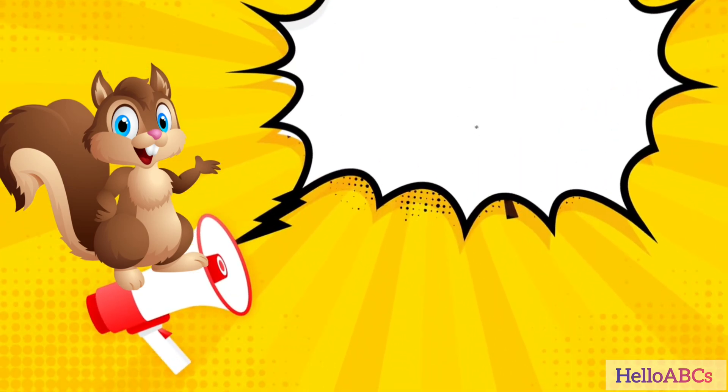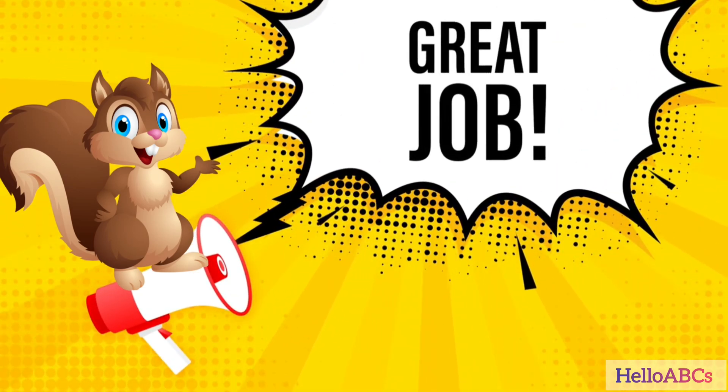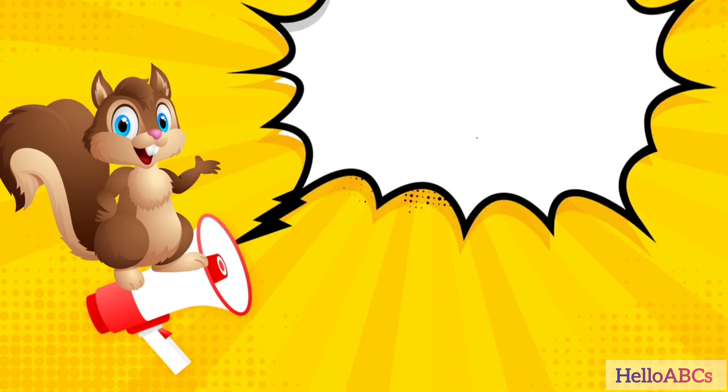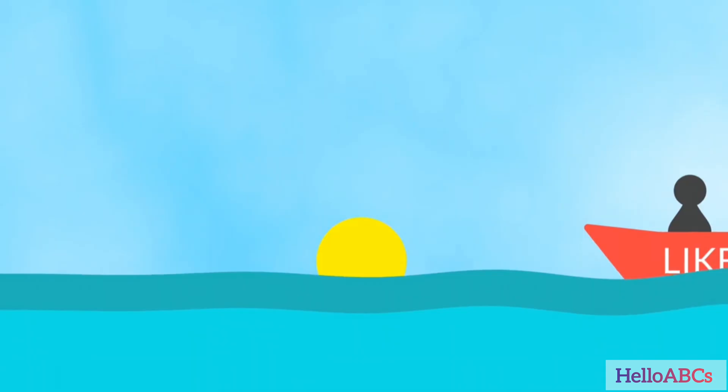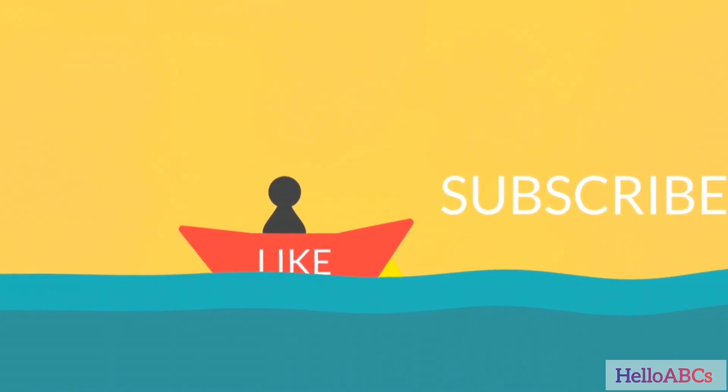Yay! You did it! Great counting today friends. If you had fun, don't forget to like this video, share it with your friends and subscribe to Hello ABCs for more learning fun. See you next time. Bye-bye!